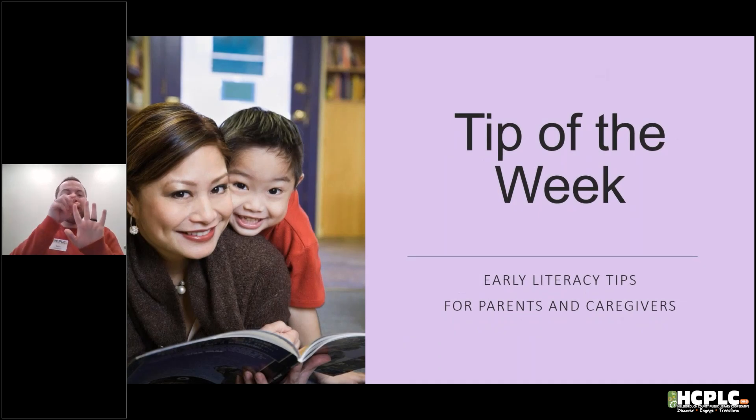Read, write, talk, sing, play — growing readers day by day.